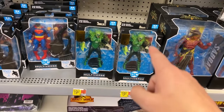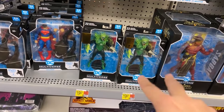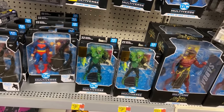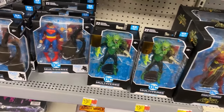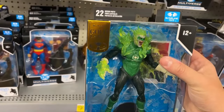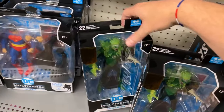Oh look here - Gold Label Green Lantern. This is funny - I had a fellow collector I was trying to help track this thing down. I actually found these at the Bristol Walmart today and picked them up for him, and then he sends me a picture a little bit later - he actually found them in his own area. And now they're here in Greenville too, so Green Lantern must be hitting for anybody that's looking for it.